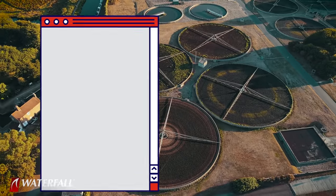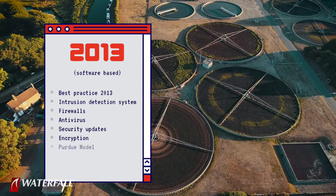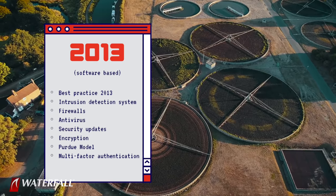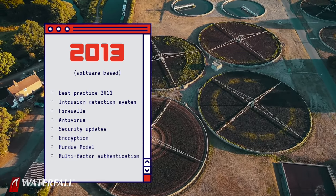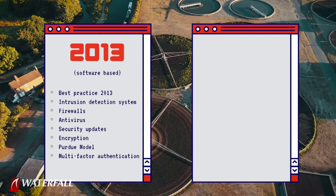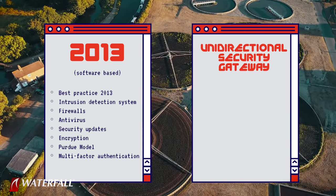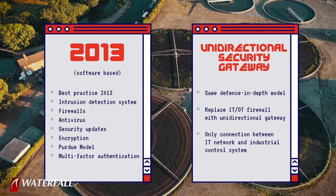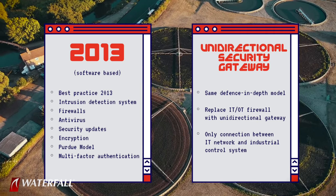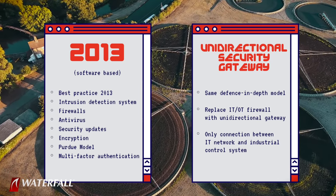The two programs are a 2013 vintage software-based security program with all of the best practices in place that 2013-style best practice recommended, and the second posture is that same software-based posture with a single change: a hardware-based unidirectional security gateway device deployed instead of the IT/OT firewall at the IT/OT interface. The only connection between the industrial network and the IT network is this unidirectional security gateway.